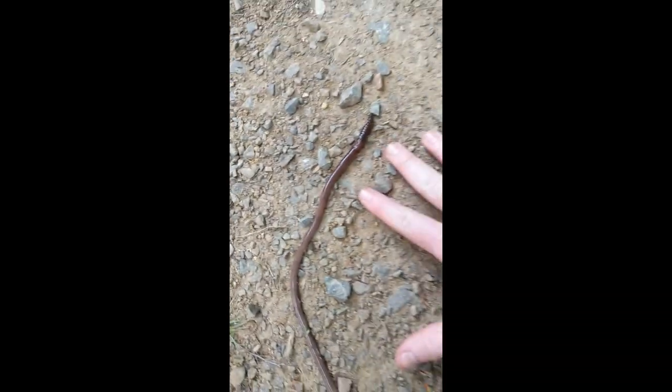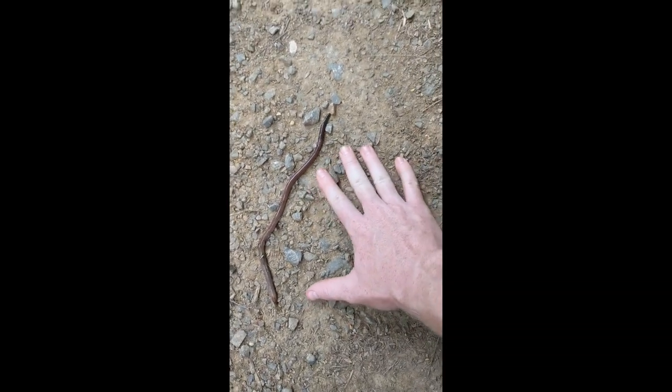This is the hugest earthworm I have ever seen in my life. Look at the size of this earthworm!